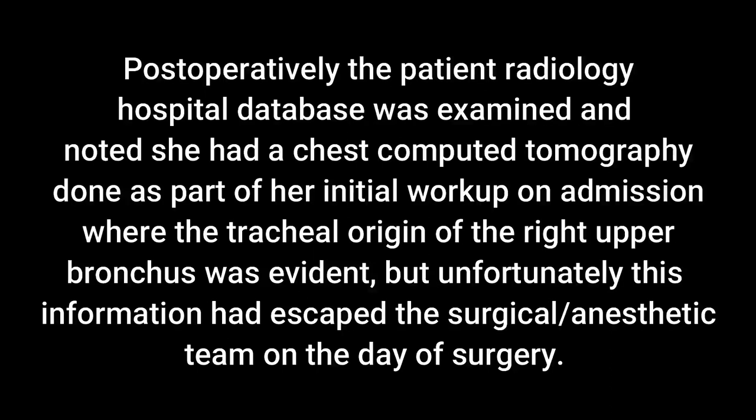Postoperatively, the patient's radiology hospital database was examined and it was noted she had a chest computed tomography done as part of the initial workup on admission, where the tracheal origin of the right upper lobe bronchus was evident. Unfortunately, this information had escaped the surgical and anesthetic team on the day of surgery.